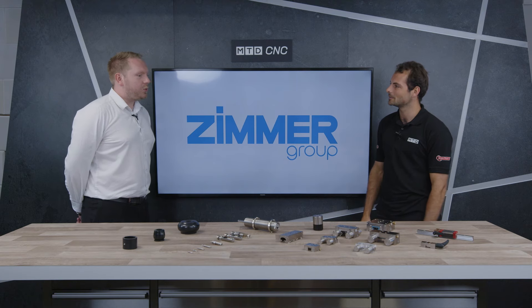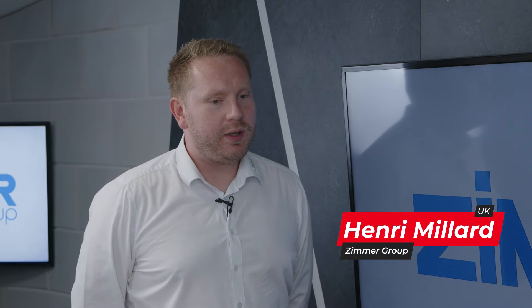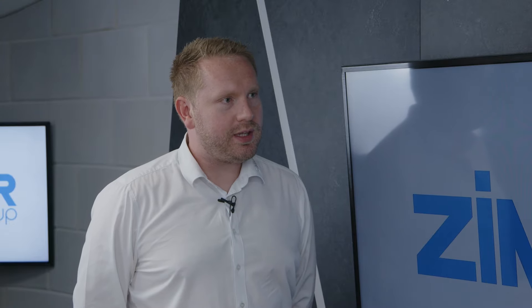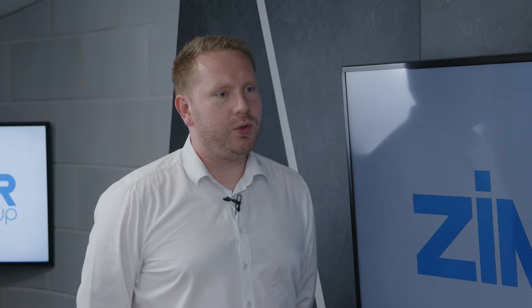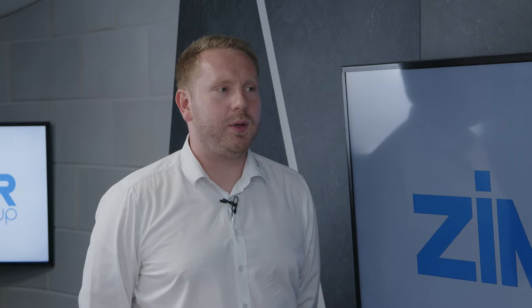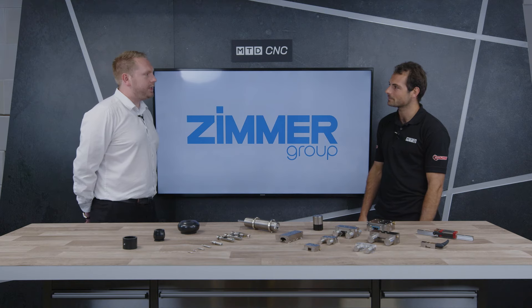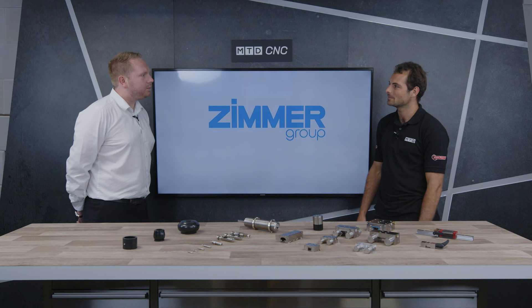Zimmer is a manufacturer — we are a manufacturer for automation components. We assist anyone who's looking to automate their production, from end-of-arm tooling for robotics, grippers, linear clamping, and industrial shock absorbers, to bespoke end-of-arm tooling. In Germany we've got three manufacturing facilities with over 300 million machines producing these components — over 13,000 different components in total.